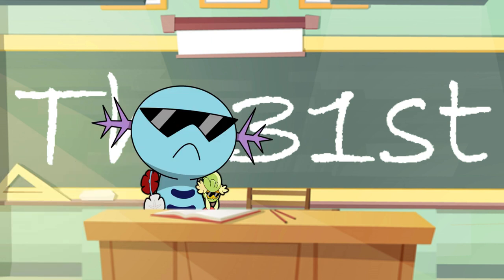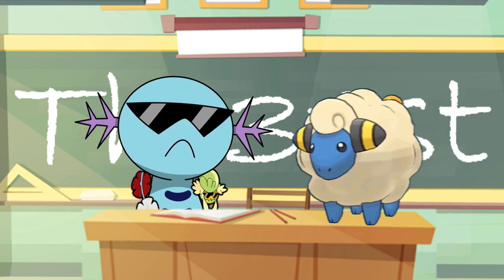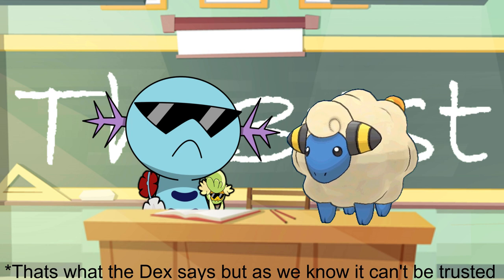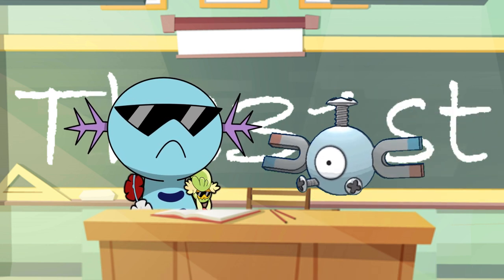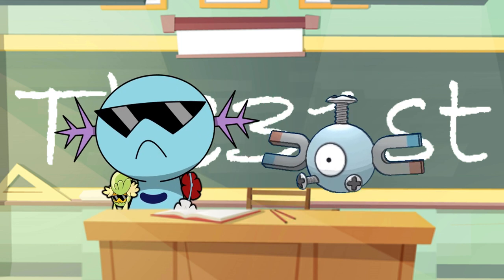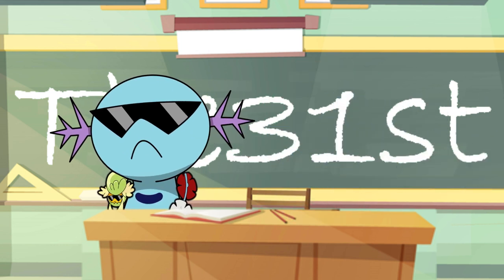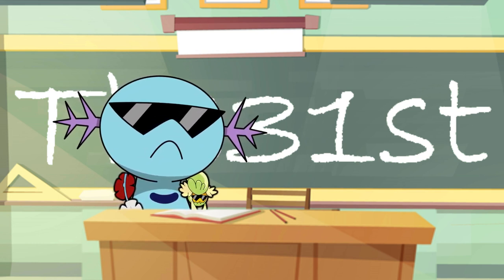Bioelectricity isn't the only way Pokemon use and generate electricity. Some Pokemon like Mareep and Jolteon use static electricity built up in their fur and wool for attacking their enemies. While some Pokemon, such as Magnemite, use magnetism — we can come back to that one day if you want. Finally, some Pokemon are simply able to store external electricity, like lightning, for their attacks.